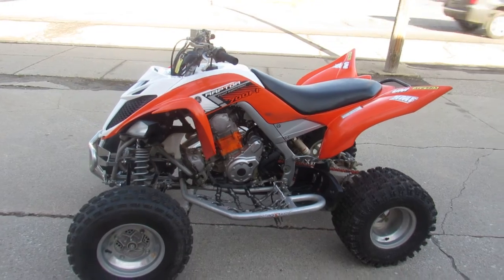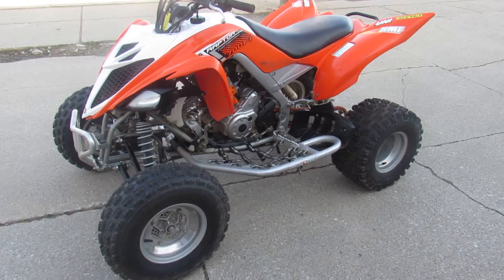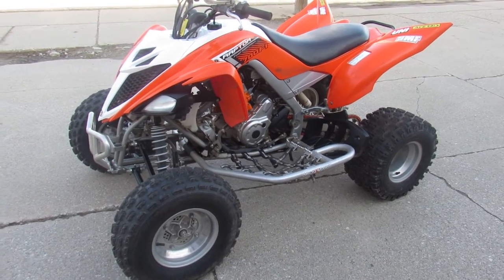2014 Yamaha Raptor 700 fuel injected. Guys, visit our website, YouTube channel and Facebook page. It's ApprovalPowersports.com.